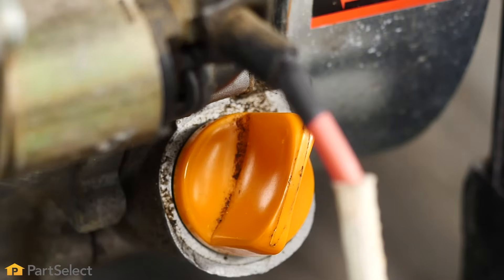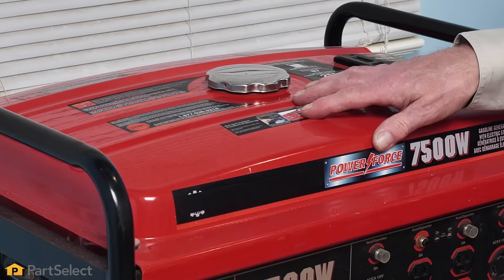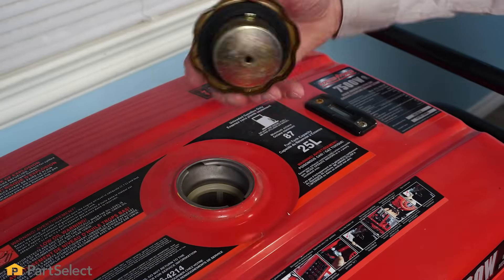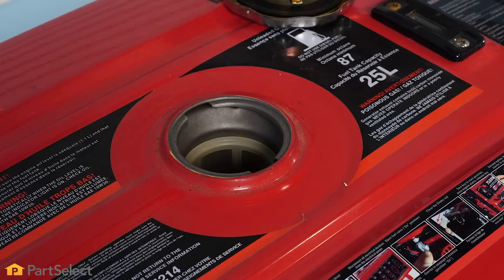Now that we've taken care of the oil, our next step will be to look at the fuel system. With any gasoline generator, it's really critical that you not store fuel in the tank. You should always keep fresh premium grade fuel on hand, but never store it in the tank. We should also check the fuel tank to make sure that it's in good shape and has no sediment in the bottom.